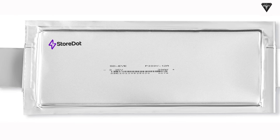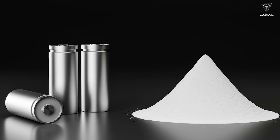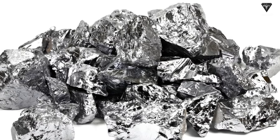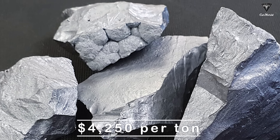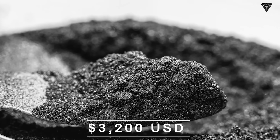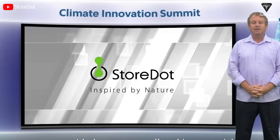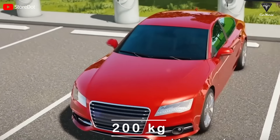However, a limitation of Storedot's XFC battery is the use of silicon as the electrode material, which could potentially result in a higher cost compared to the traditional graphite electrode, even though silicon is much more efficient due to its properties. The price of silicon is around $4,250 per ton, while graphite is cheaper at around $3,200 per ton. Fortunately, Storedot estimates that production costs could be significantly reduced by reducing the size of the battery pack — for example, from 80 kWh to 50 kWh — saving 200 kilograms.